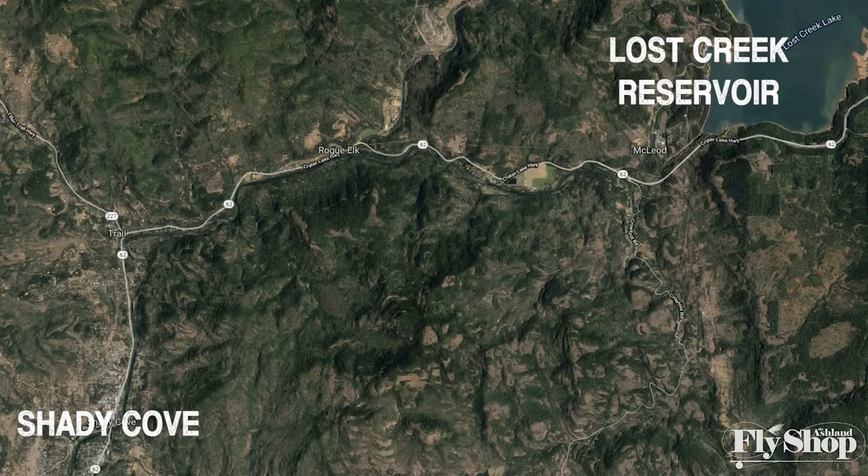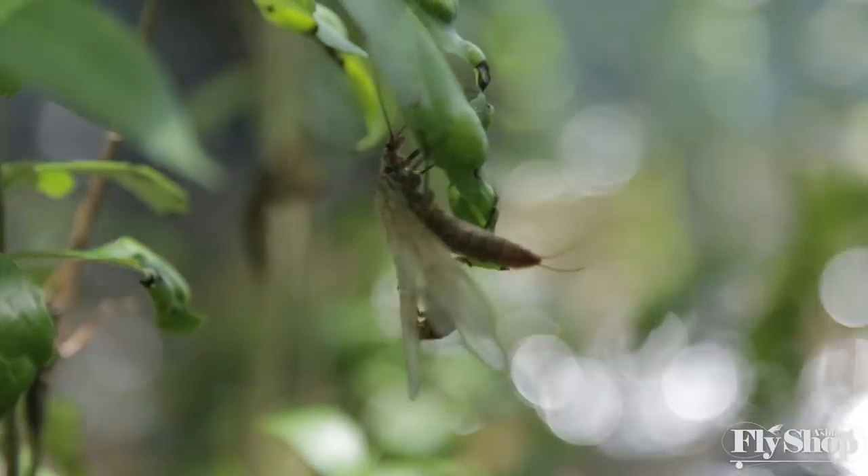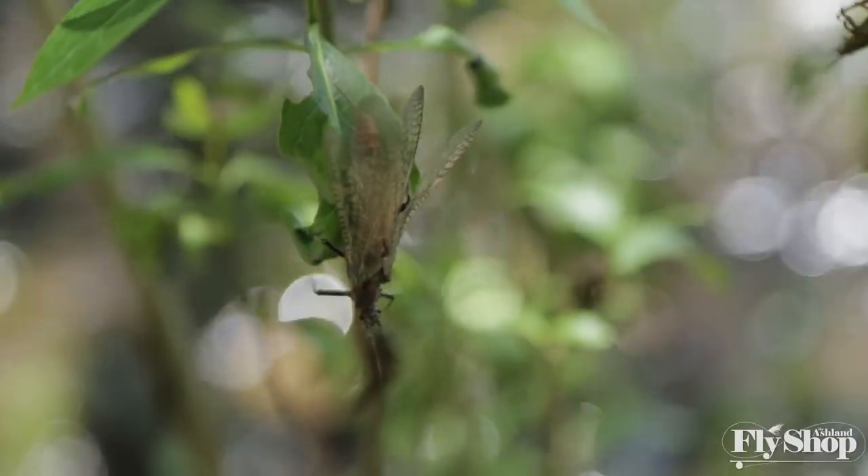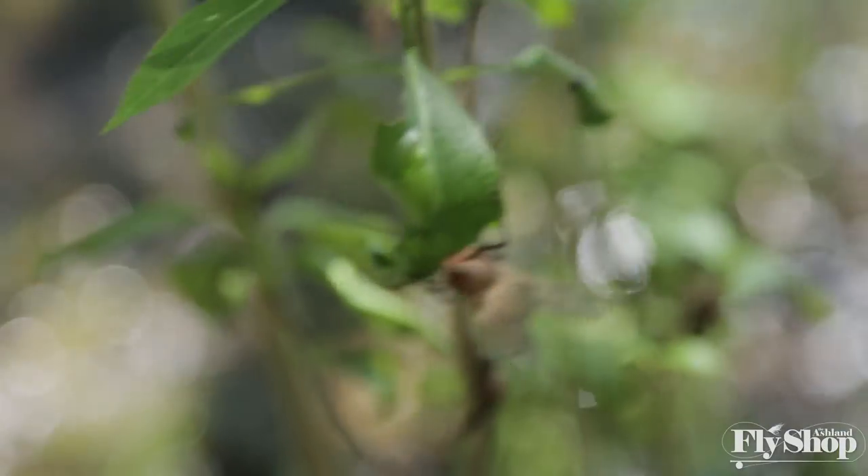The Upper Rogue River between the dam on Lost Creek Reservoir and the town of Shady Cove has one of the most prolific salmon fly and stone fly hatches in the West. It has massive insects that come off like clockwork every year from around mid-May to about mid-June, and it's just an amazing hatch.